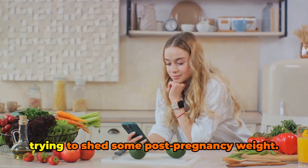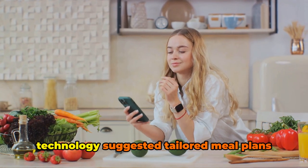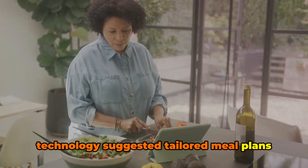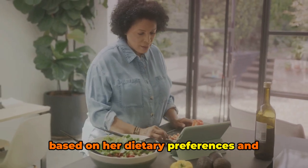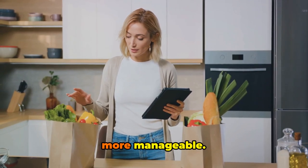Then there's Rachel, a busy working mom trying to shed some post-pregnancy weight. She loved how Calorie Mama's AI technology suggested tailored meal plans based on her dietary preferences and weight goals. It took the guesswork out of meal prepping and made her weight loss journey more manageable.